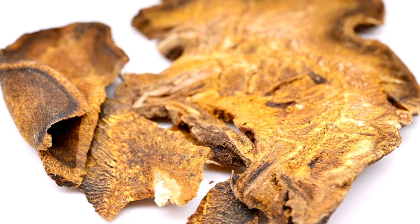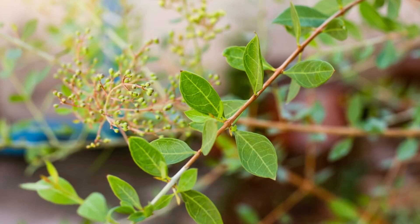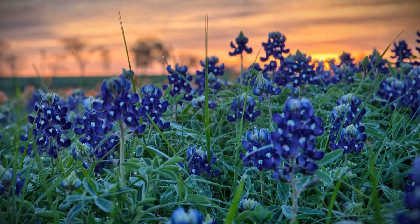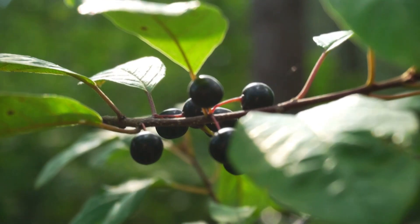There is a huge number of colorants distributed in a huge number of different plant species. Some colorants are very useful for the dyer, but some are almost useless. Here are several examples of colorants which are beautiful but useless for dyers.